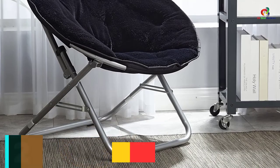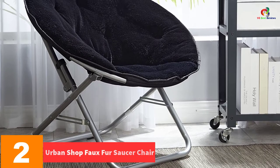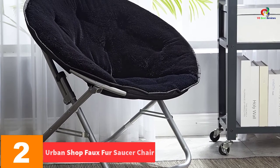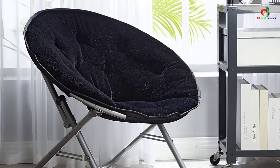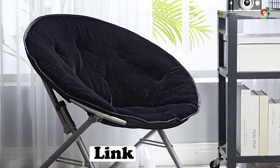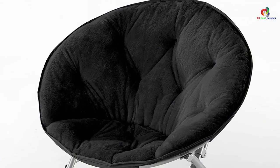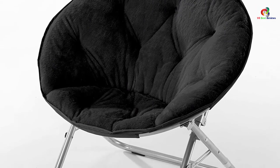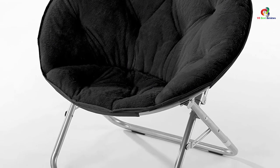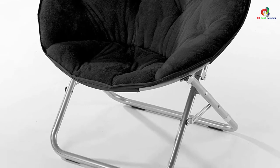At number 2, we have the Urban Shop Faux Fur Saucer Chair. This chair is made using pure micro mink material, further supported by a metal frame. Storing this chair is easy because it can be folded and doesn't require complicated assembly. It is super comfortable and can add elegance to any room. A safety locking mechanism further enhances convenience. The cover of the chair is removable and easy to wash, making it easy to keep the chair looking in good shape. Sleekly designed, you can use the chair to update the look of any room.